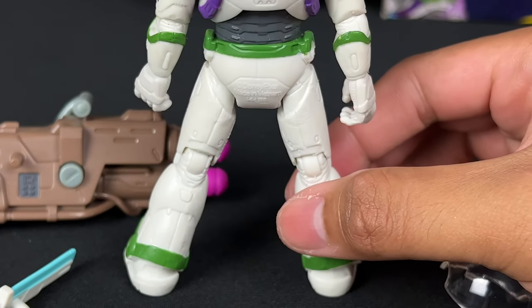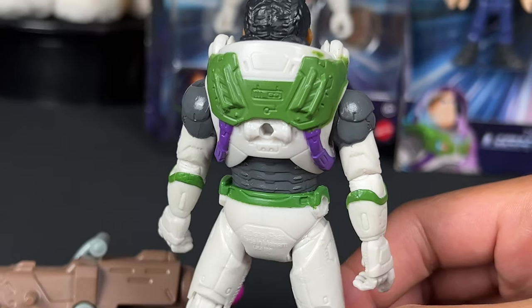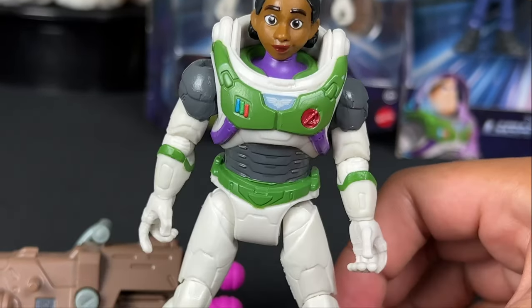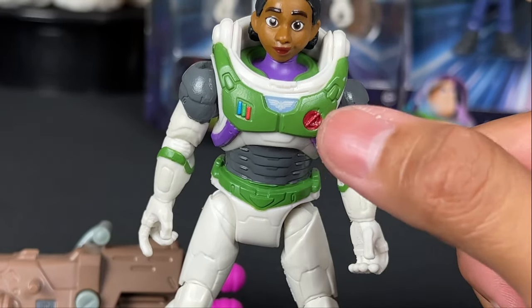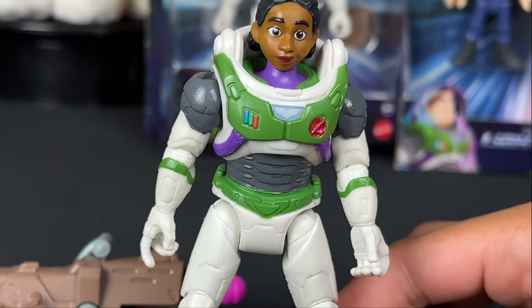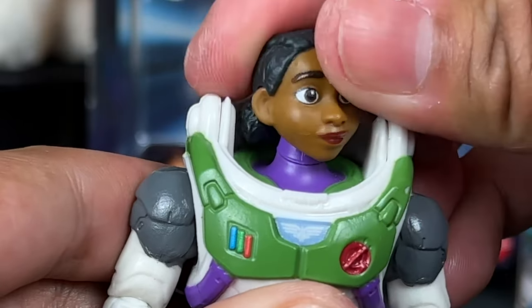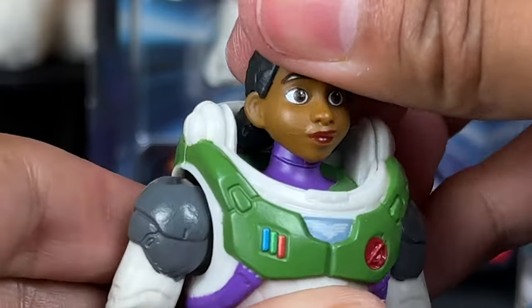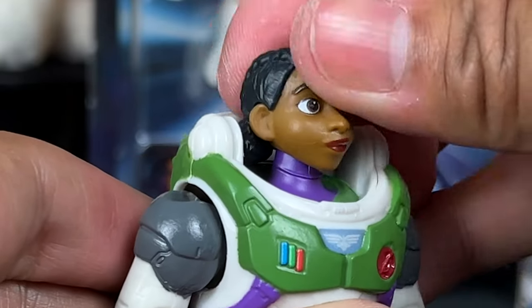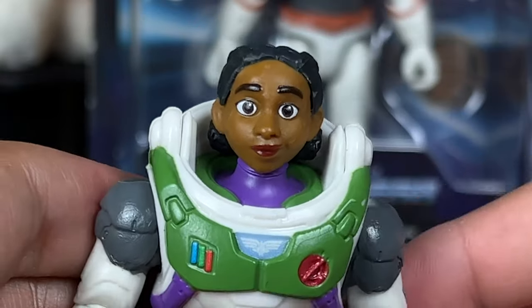We got the matching paint on the bottom towards the shoes, which I always appreciate for those details. We are missing the name — I wish it would have said Hawthorne on the chest plate, that would have been way better, but I'm not complaining. We have her in the Ranger Alpha suit. Izzy Hawthorne's head can go side to side slightly, and there is a slight up and down — not too dramatic, but you do have a little bit of articulation.